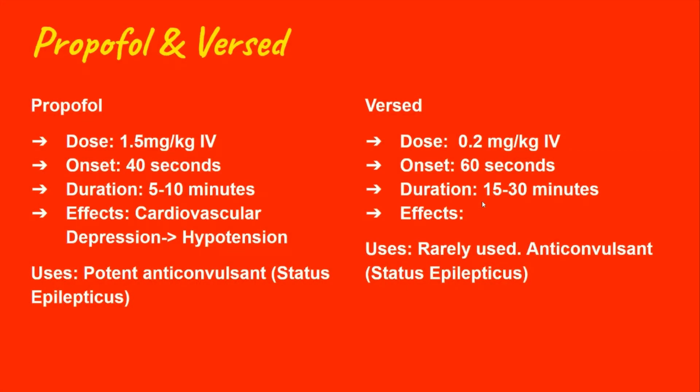Versed also has hypotensive effects. The typical dose for Versed is 0.2 mg/kg with an onset of 60 seconds and a duration of up to 30 minutes. Both propofol and Versed will definitely be used for post-intubation sedation.